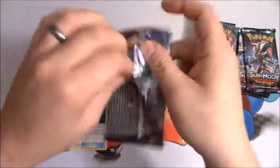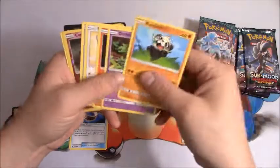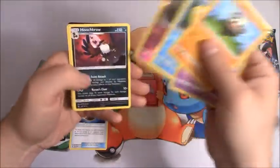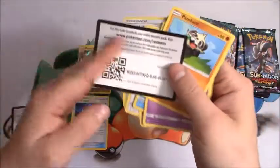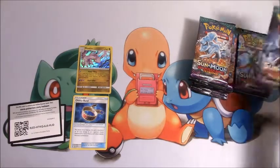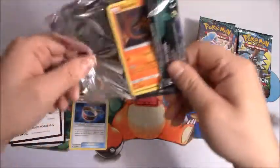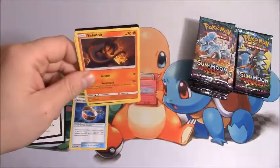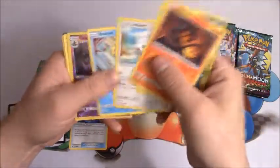If you haven't already, take a look at my booster box giveaway. I'm giving away an entire booster box of Guardians Rising. And once it hits 250 comments and likes — meaning 250 people have entered the giveaway — it will be closed. And I will be picking one random winner to receive an entire booster box.